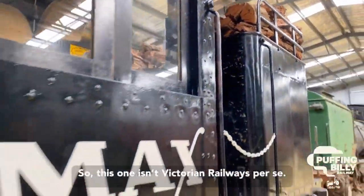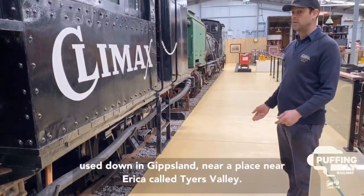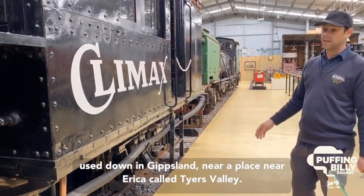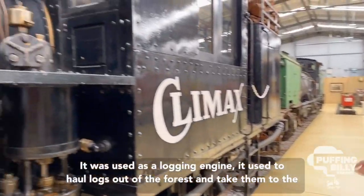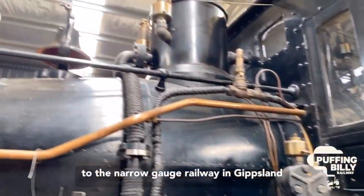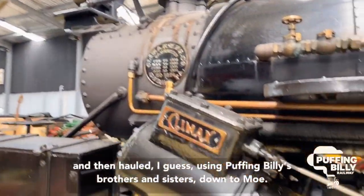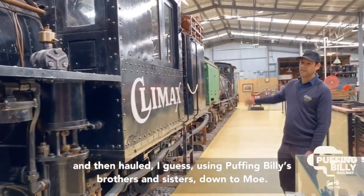This one isn't Victorian Railways per se — it was a Victorian engine used down in Gippsland near a place called Erica, in Tyres Valley. It was used as a logging engine to haul logs out of the forest and taken to the narrow gauge railway in Gippsland and then hauled down to the road.